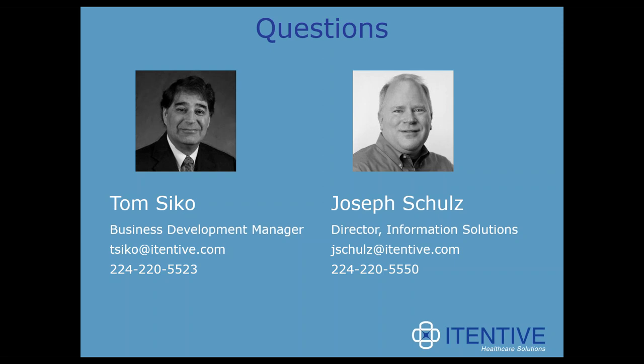That's all the questions we have. If you have additional questions, both Tom and Joel's information is on the screen. We'll send out an email with a link to the recording later this week. We're happy to answer questions, do demos, or schedule one-on-ones — whatever works best for you. Thank you for joining us today and we hope you have a great rest of your day.